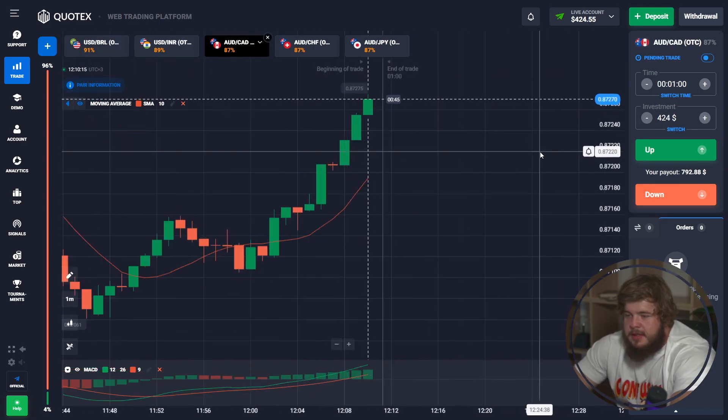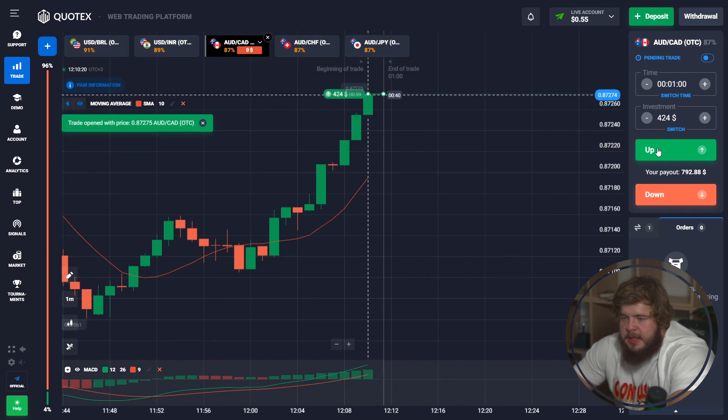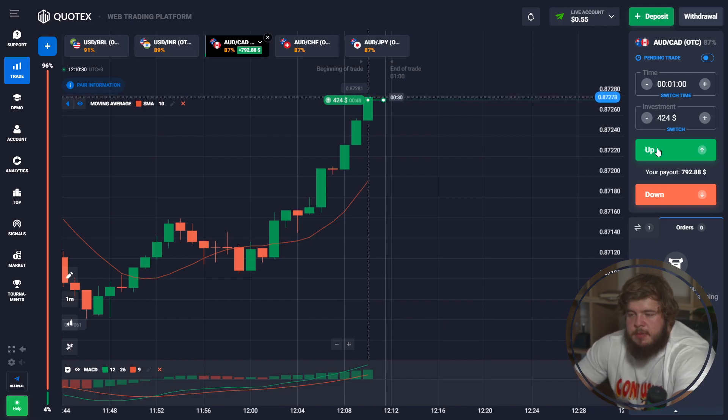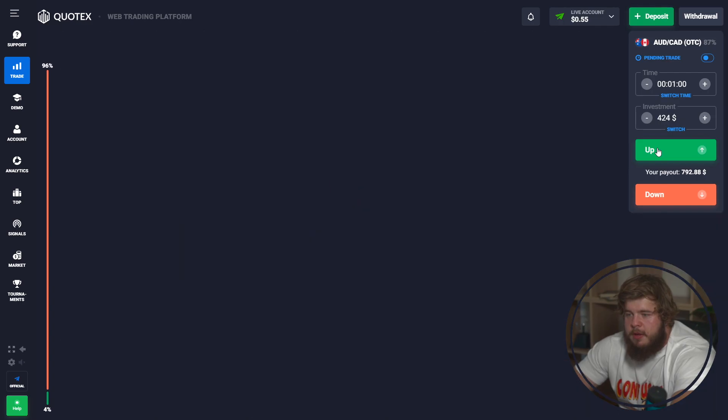Here you can clearly see the MACD indicator signal showing the green line is above the red one. We understand that price will go up, so we are opening a buy position with an investment of $424.